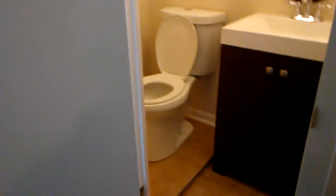Pretty big room. There is some closet space, and also there is a half bath.